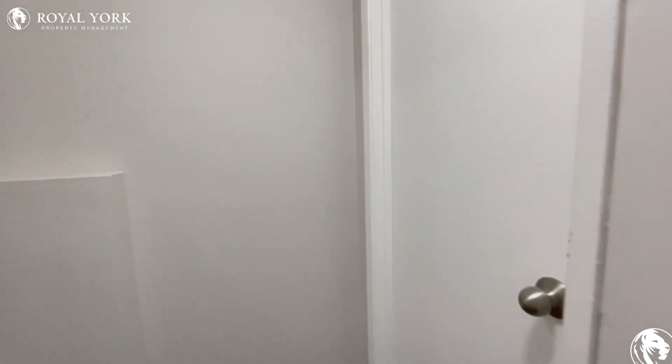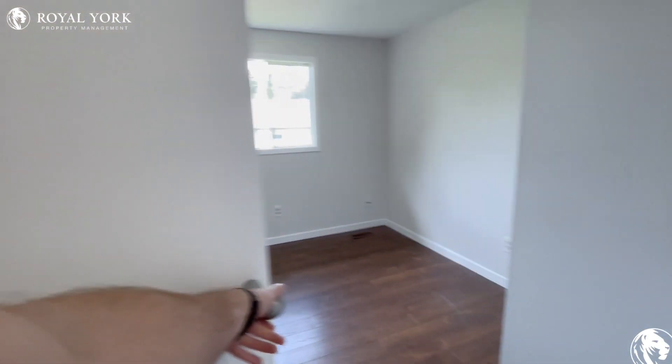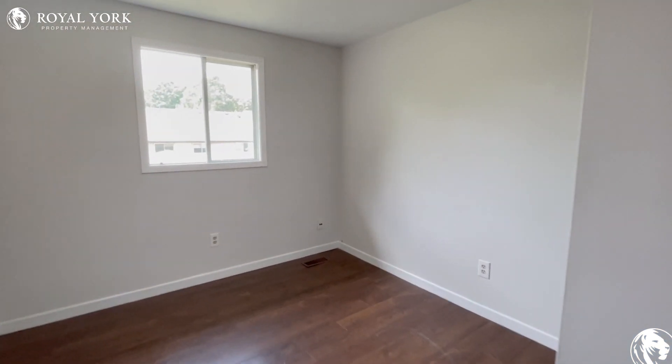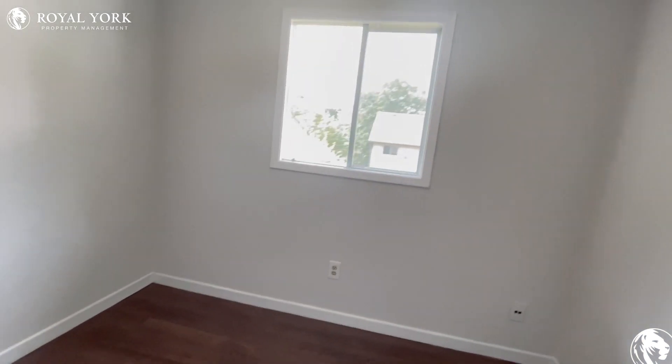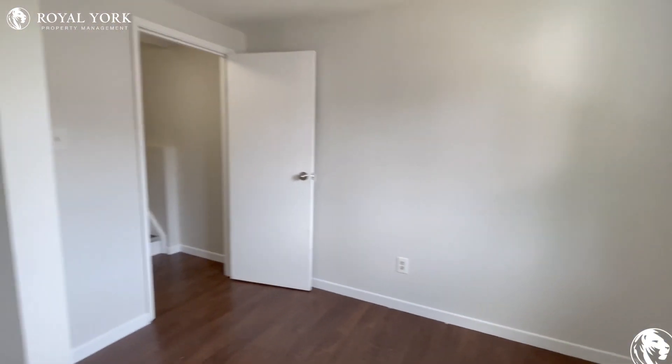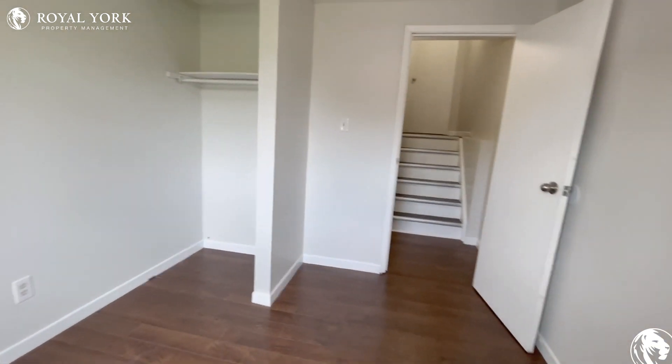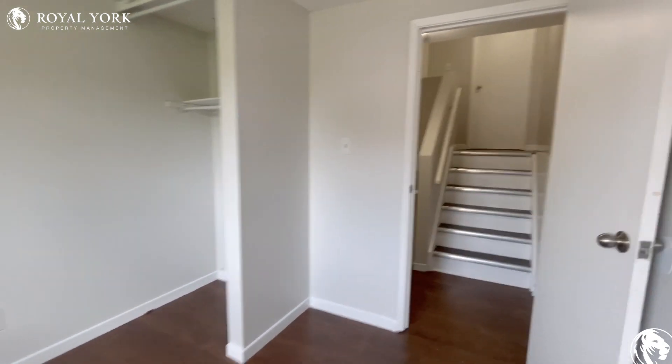Continuing on, right next door we have bedroom number two. Good space in here for a double-sized bed. Again, a nice window at the back of the house. You could also have one nightstand in here in the corner, and there's a nice closet space at the end as well.